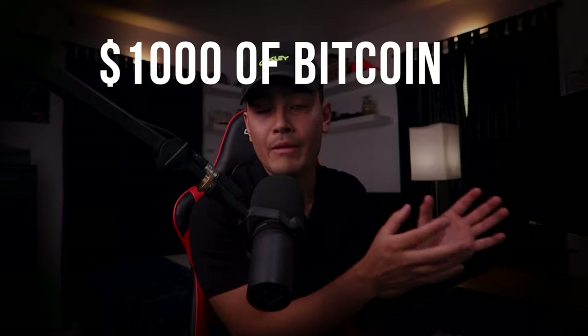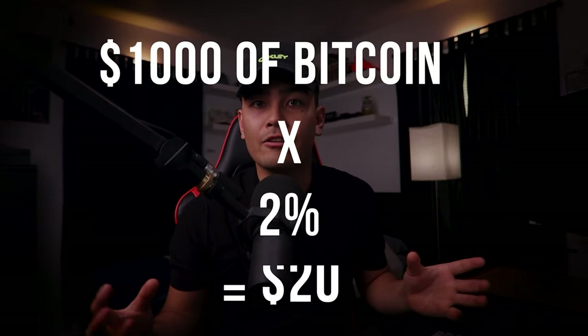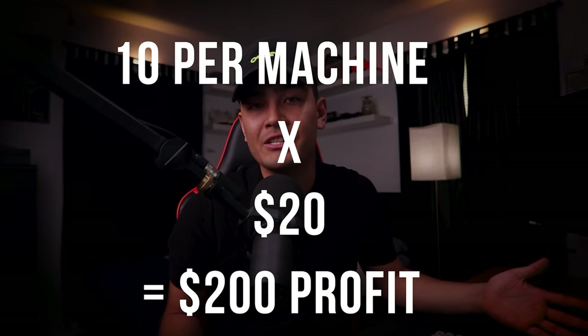You make about two percent per transaction. So if someone comes to your ATM and they want to buy, say, a thousand dollars worth of Bitcoin, you can sell them a thousand dollars of Bitcoin and you make about two percent, or roughly twenty dollars on that one transaction. Imagine if this happened ten times per machine — that's two hundred dollars of profit on top of the money you're already making on your ATM machine with regular transactions.